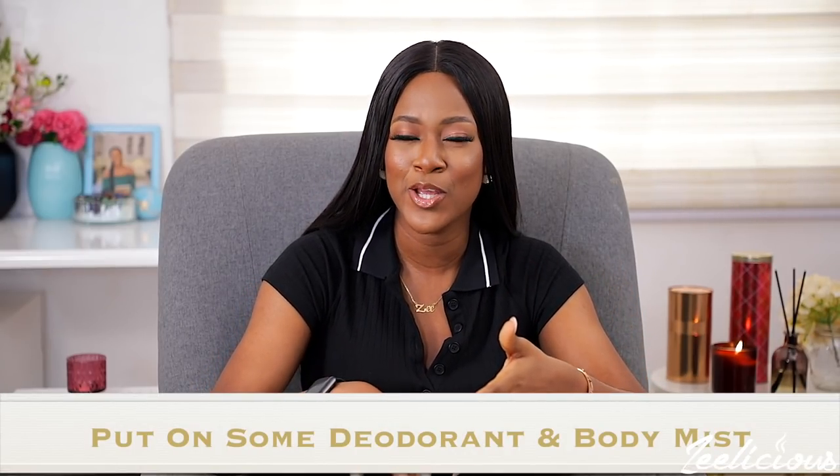The second tip for being put together at home is to put on some deodorant and body mist. Just because you are at home doesn't mean you shouldn't smell good. After taking a bath, take the time to put on deodorant — it will help you stay fresh. Then go the extra mile and put on some body mist. If you want to be extra, you can even put on perfume, like I do.